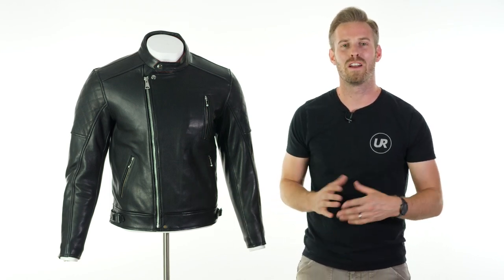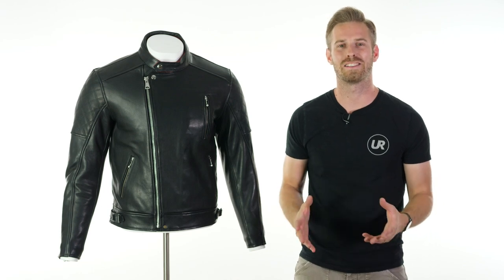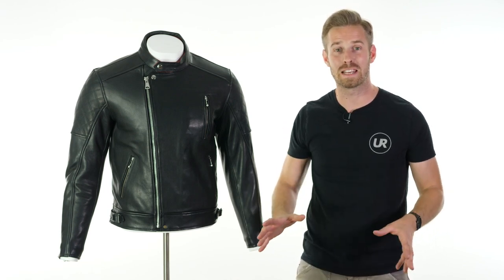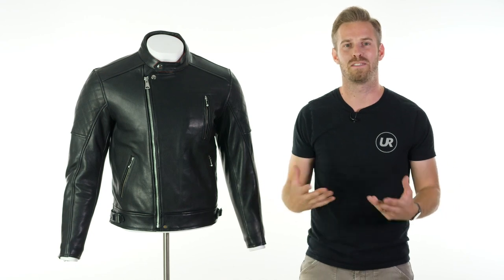Hi there, I'm Andrew, welcome to Urban Rider for another look at some of the world's finest riding gear. First up, we want to apologize for the hiatus and the lack of videos released recently — we've been building a new warehouse and a new studio so we can bring you more and better videos.